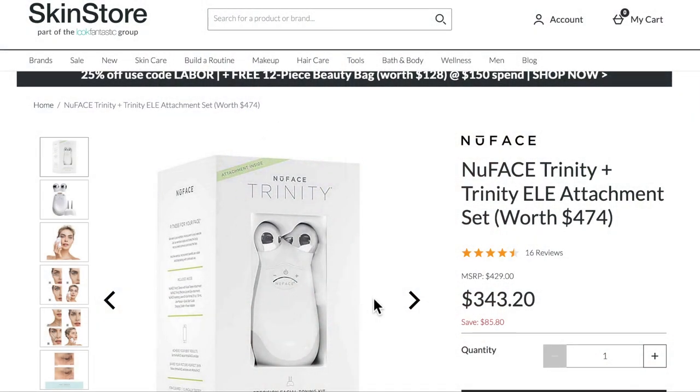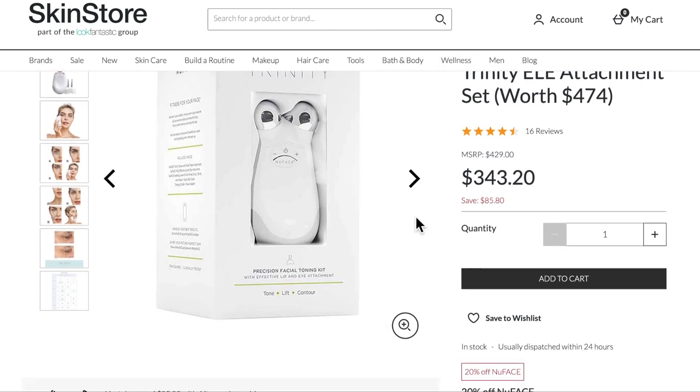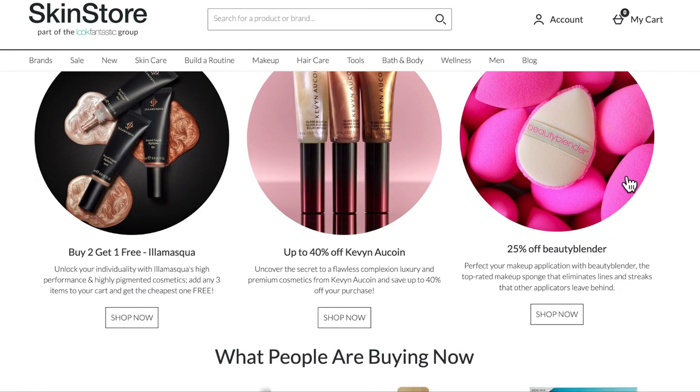They asked me to take a look at their website and the products they have, and pick something I might be interested in reviewing for them. Of course, it was all about facial toners and the page I landed on. For those of you that have been following me for a long time, you know I have been wanting the NuFace for a long, long time. I never bit the bullet because it is pricey.